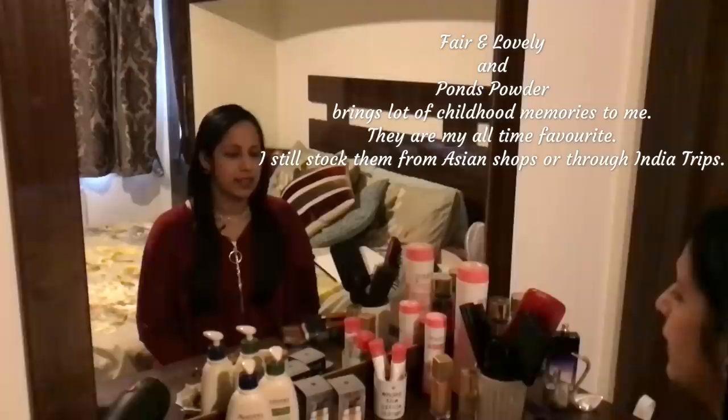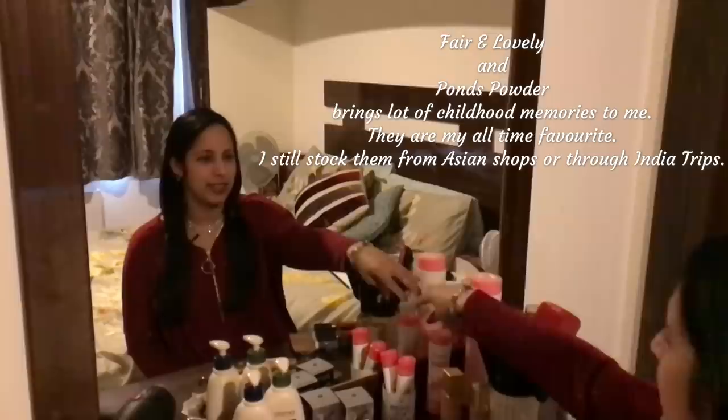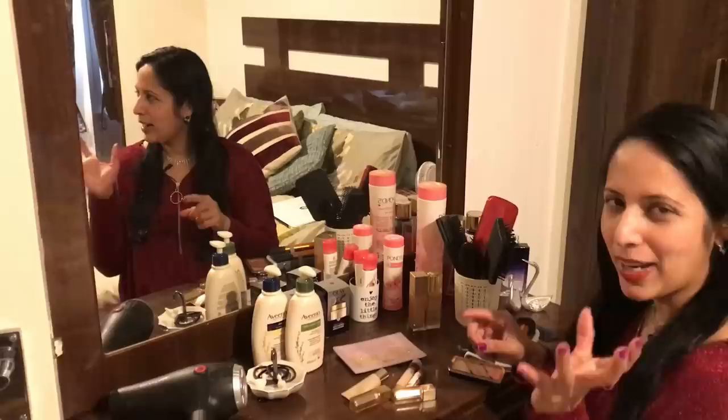This video is about my name, hair care, face, etc. For my dressing table, I will use Fair and Lovely, Pond's powder. I will use makeup items. I will try to do a little bit of makeup.